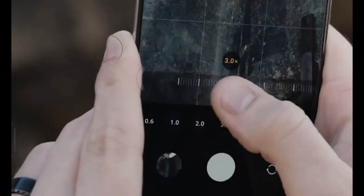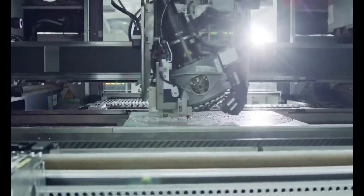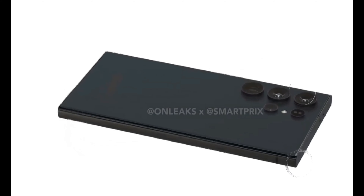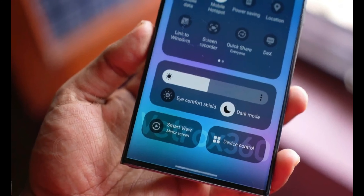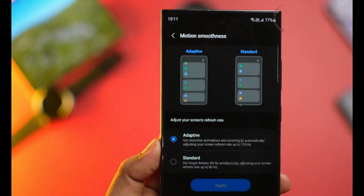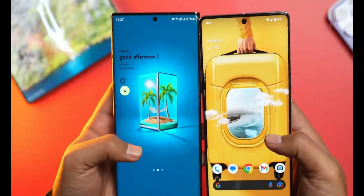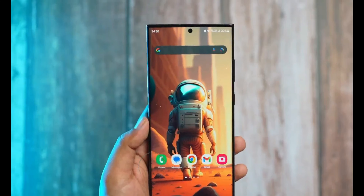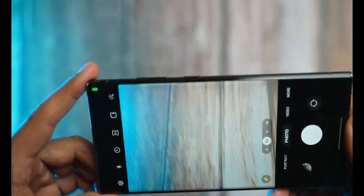The anticipation for the detailed display overview of the Galaxy S24 Ultra is palpable, promising an exciting reveal for tech enthusiasts. Subscribers to the channel are encouraged to follow for further updates on this intriguing smartphone. The S24 Ultra's imminent arrival seems poised to set new standards in the smartphone arena, lending innovative camera capabilities, futuristic connectivity features, and a refined design, all poised to leave a lasting impression in the tech market landscape.